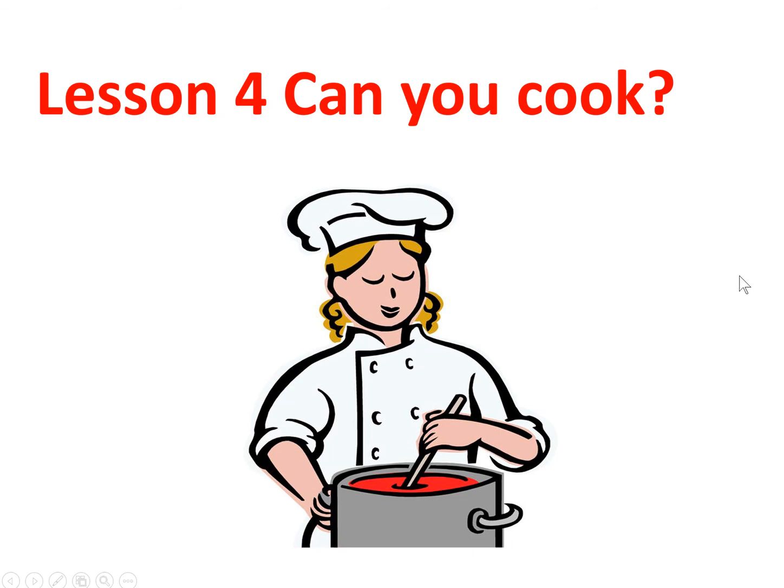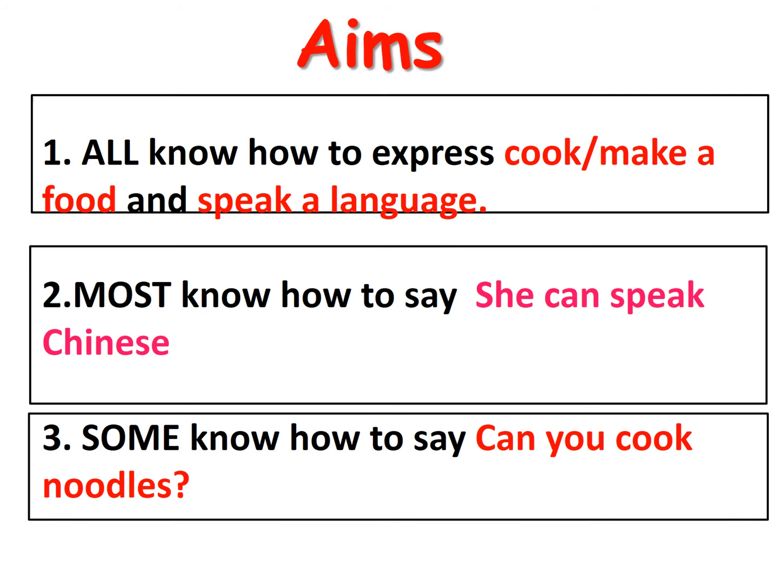你好，你们好，我是陈老师。Today we are going to learn Lesson 4: Can you cook? 今天我们来学第四课，你会做饭吗？Please take out the Chinese book for taking notes.